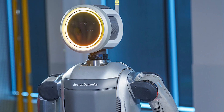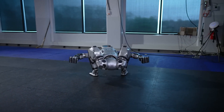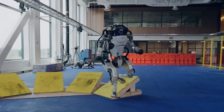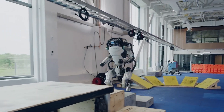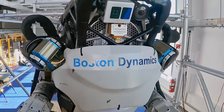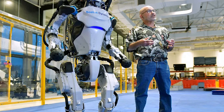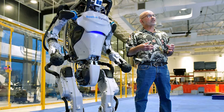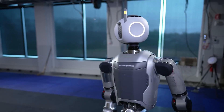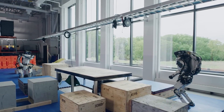Number 2: Atlas by Boston Dynamics. Meet Atlas, the superhero of search and rescue missions, developed by Boston Dynamics. With its advanced mobility and dexterity, Atlas is designed to navigate through rubble, climb stairs, and operate tools in the most challenging environments. Equipped with sensors and cameras, Atlas can detect potential hazards and locate survivors with incredible speed and precision. Whether responding to natural disasters, industrial accidents, or humanitarian emergencies, Atlas is ready to lend a helping hand with its rugged design and autonomous capabilities.